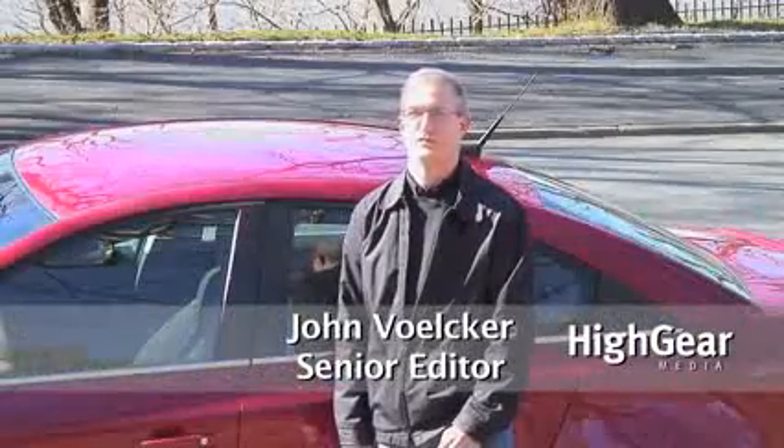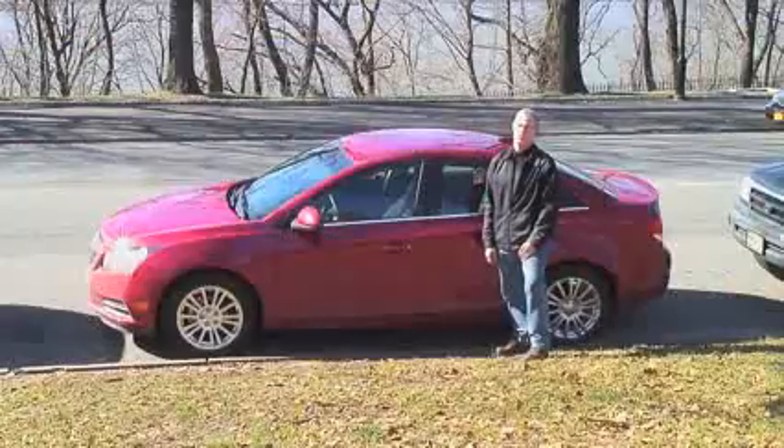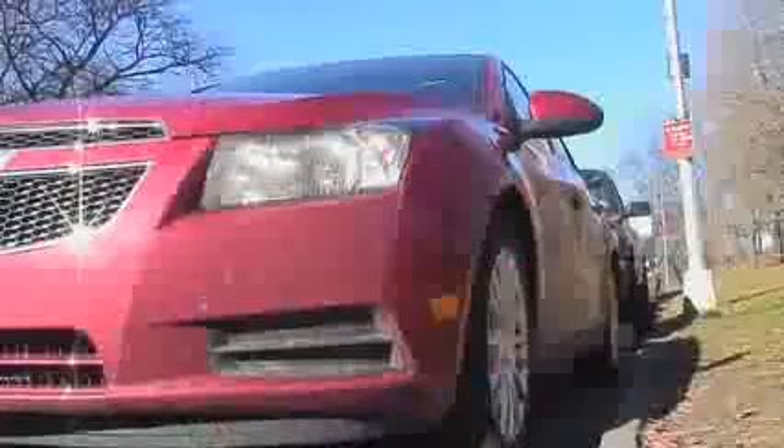Hi, I'm John Volker, Senior Editor from High Gear Media, and this is our two-minute review of the 2011 Chevrolet Cruze Eco.